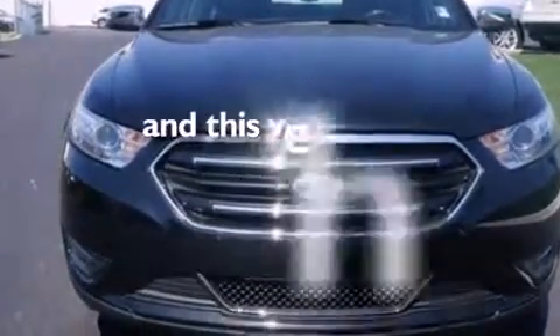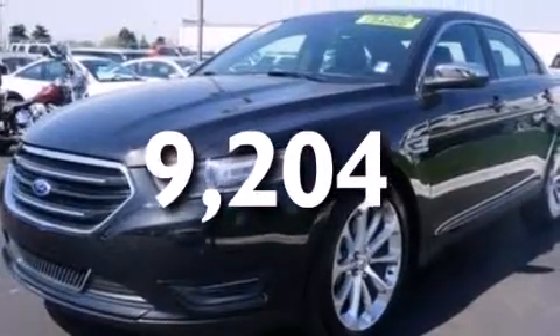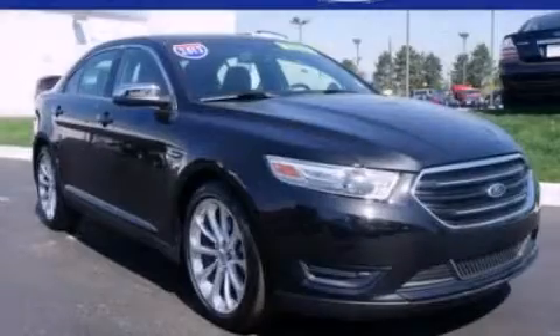This vehicle has less than 10,000 miles and is sure to sell fast. Call and arrange your test drive today.